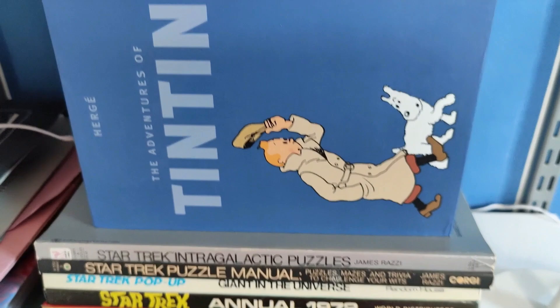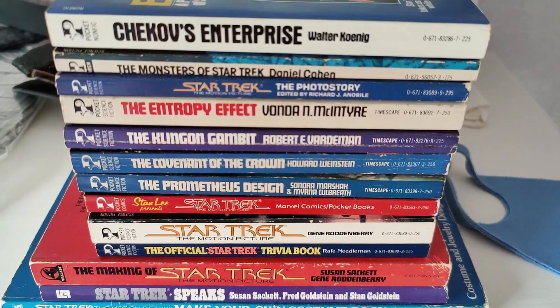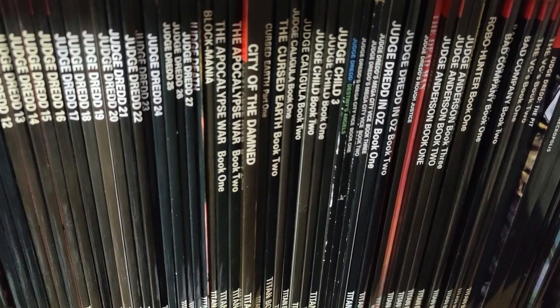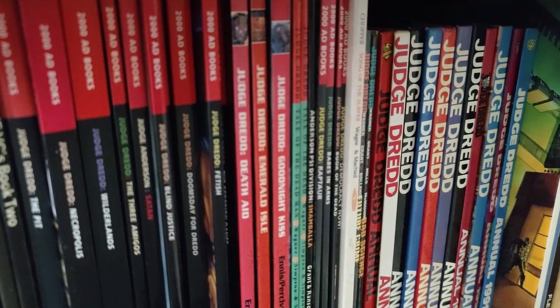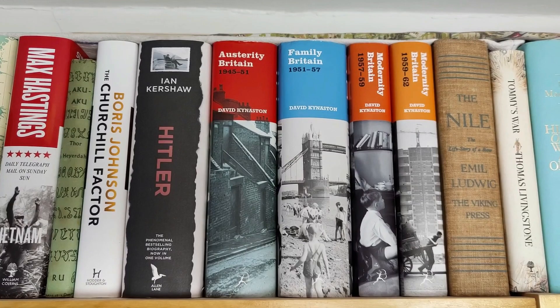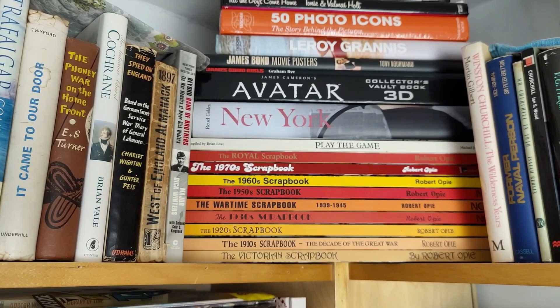There are some odd British Star Trek annuals and a nice Tintin anthology — I've got a series of Tintin videos on the way where I've been rereading them in beautiful hardback editions. Then a few graphic novels: 2000 AD related ones, From Hell, Judge Dredd, Judge Anderson, Bad Company, The V.C.s, Halo Jones — classic British comic book characters. Then the Judge Dredd annuals. Then some non-fiction hardbacks — generally military history and social history. There's the great Austerity Britain run and the Robert Opie scrapbooks.